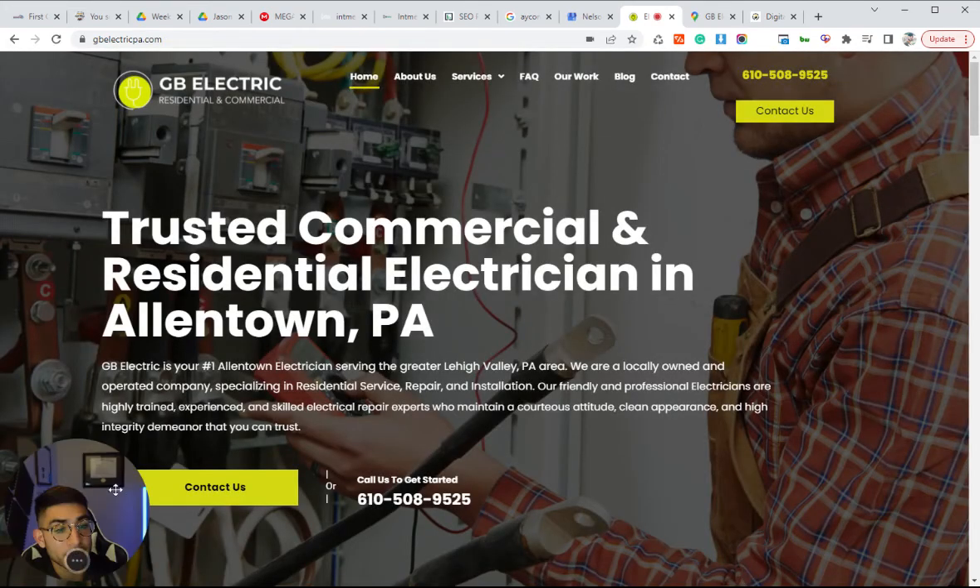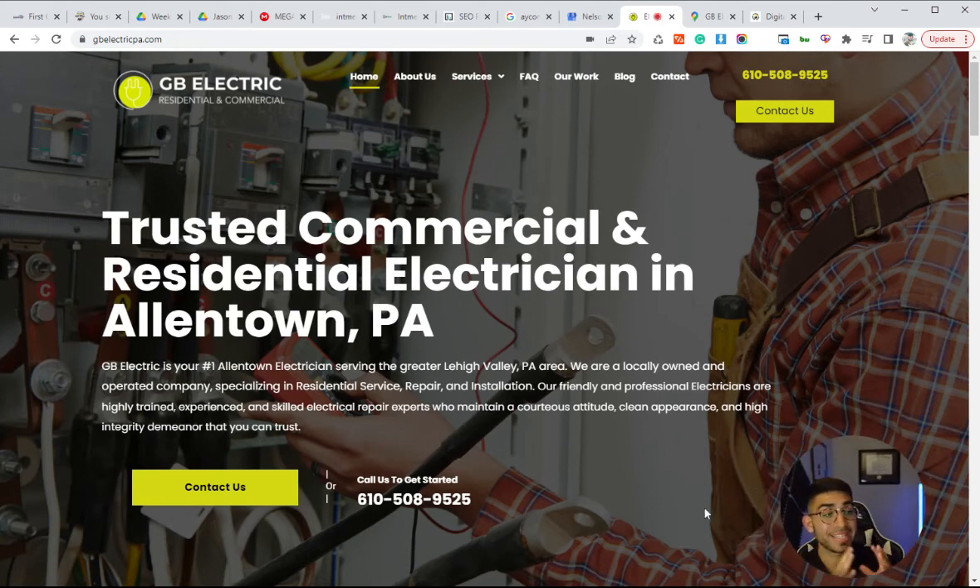Those are primarily going to be the top tips. A lot of electrician websites that I see are missing a lot of these things, especially having the right call to actions, contact forms, and individual service pages — a lot of electrician websites only have a few pages. It's extremely important that you not only design your website well, but also optimize it for SEO and conversion rates. Let me know if you have any questions, and if you want to get in touch, my email is pat@electricianmarketingco.com.